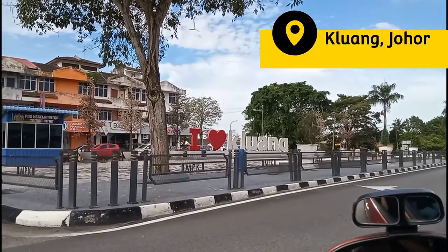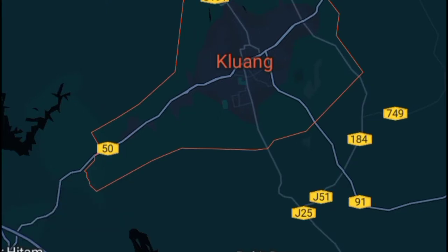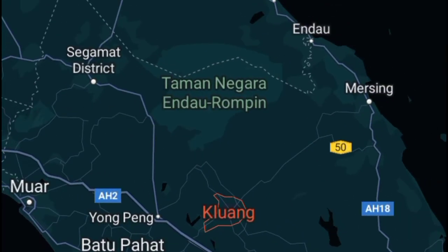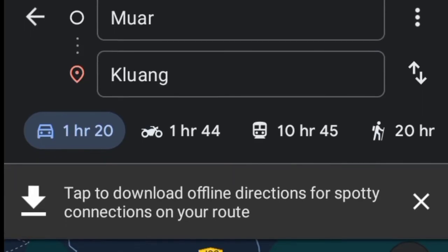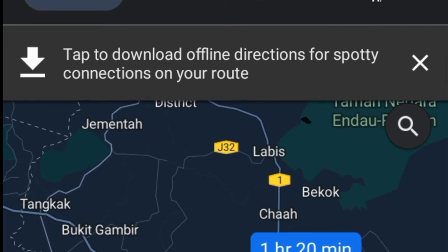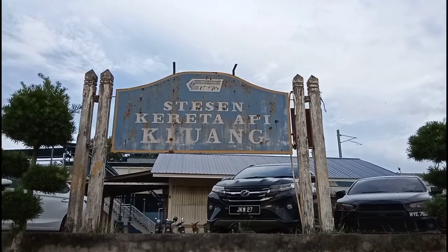Kluang is a small town in Johor. It is a central landlocked district that borders most of the other districts in the state. We drove from Muar which took us about an hour and 30 minutes, but you can also get there by bus or train from Kuala Lumpur or Johor Bahru.